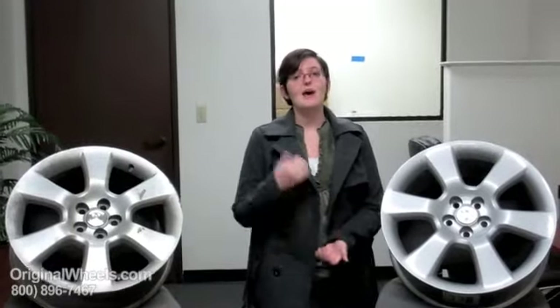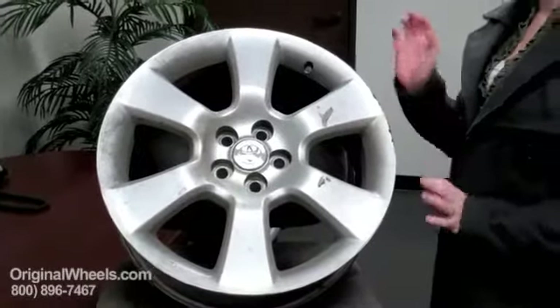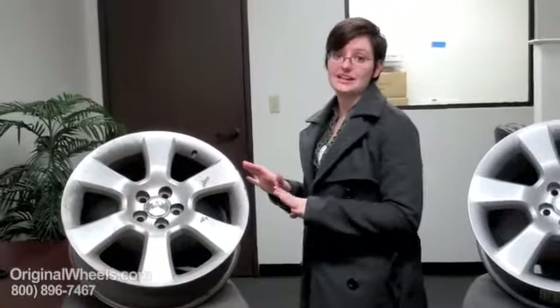When most people think about getting a used rim, they think they're going to get something that looks like this — dirty, dinged up, chunks taken out of it. They think it might be cracked, they think it might be bent. But that is not what you're going to get from us.